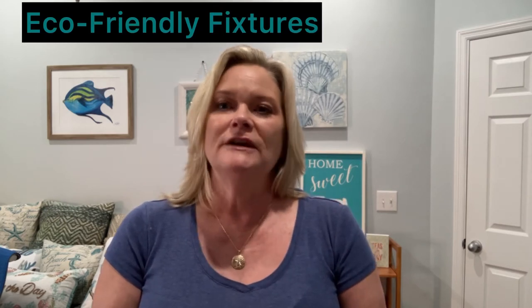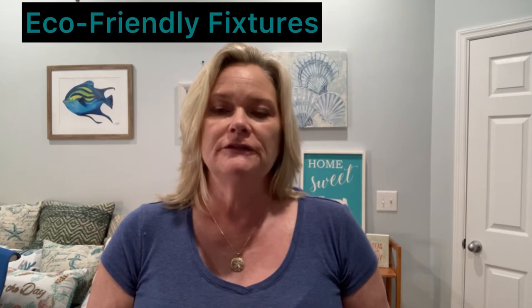Tip number one: eco-friendly fixtures. Millennials account for the largest share of current home buyers according to the National Association of Realtors. Sustainable living tops the list of priorities for this generation — a recent survey found that nearly a third of millennials initiate or deepen their consumer investment in products or services that help the environment, including the houses they choose to live in. Here are a couple of eco-friendly design features attractive to millennial buyers, and bonus — they can net a significant return on investment for you as a seller. First is energy-efficient windows.